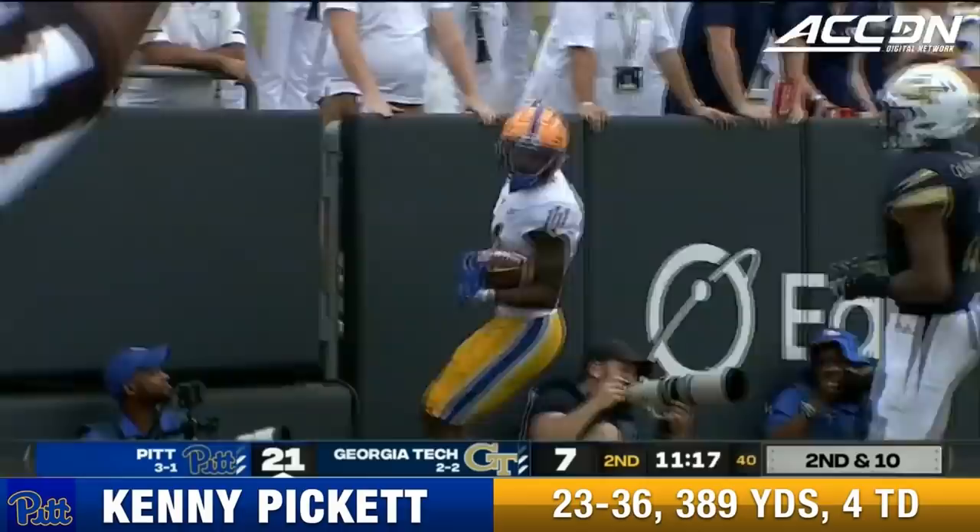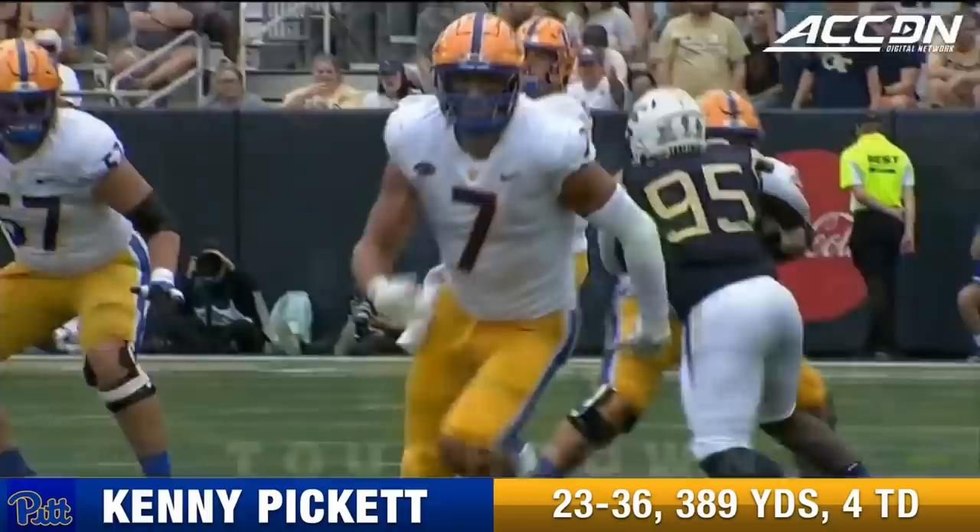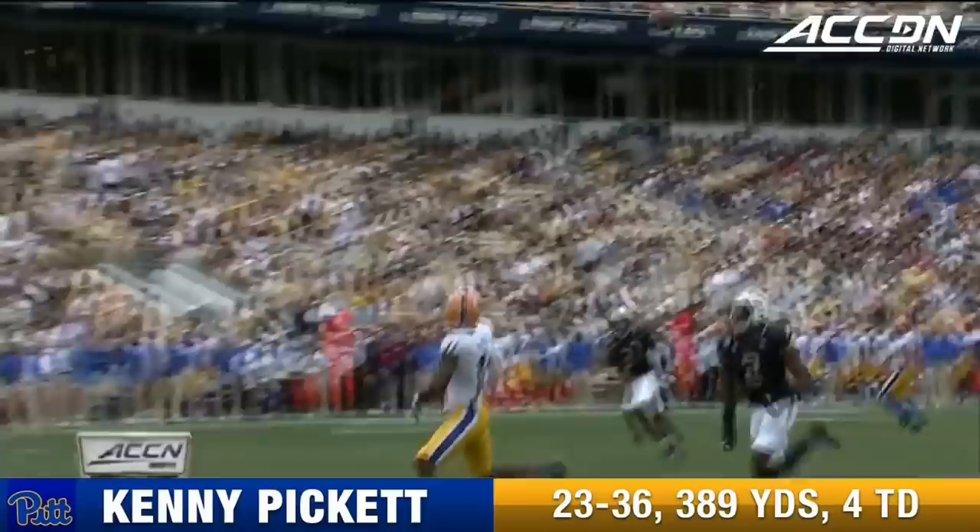Over the top of Carpenter. Taysir Mack wide open, but sometimes these layup throws are the hardest to get. Taysir Mack in the end zone. Pitt goes up by three touchdowns.